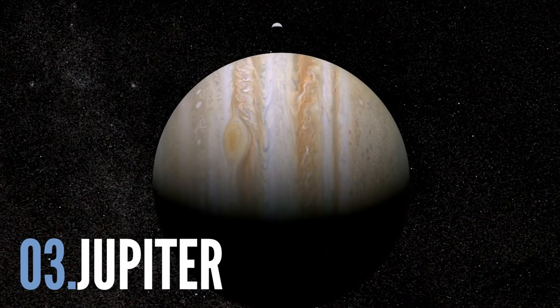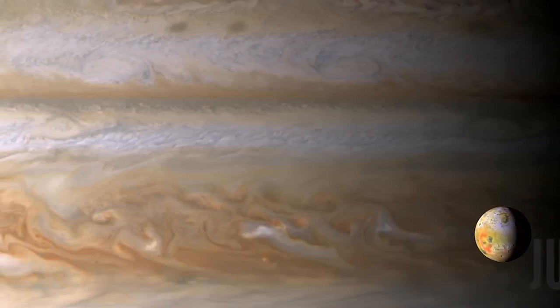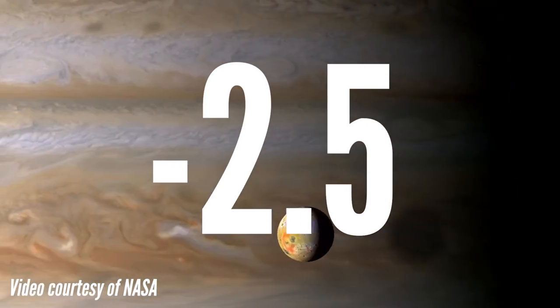Now there are some caveats. We're not talking about the brightest 10 objects in the sky overall, but right now visible at between 11 PM and 1 AM — with the exception of the Sun and the Moon, because they're always up at some point. So the third brightest object is the planet Jupiter, which right now has a magnitude of minus 2.5.